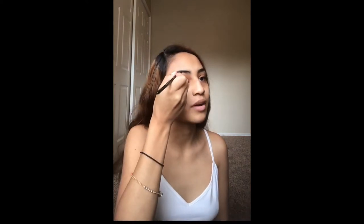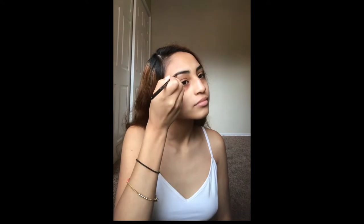Alright, now I'm almost done with the brows. You can also just use your palette and go in with a brow color. To switch it up, I'm going to go in with my CoverGirl Concealer and do the top and the bottom of my brows. My eyebrows are looking sharp — looking good.